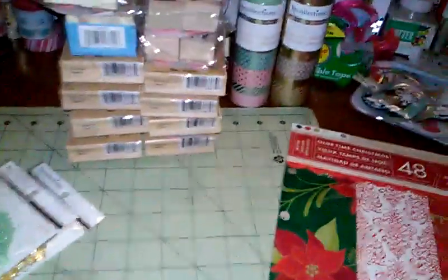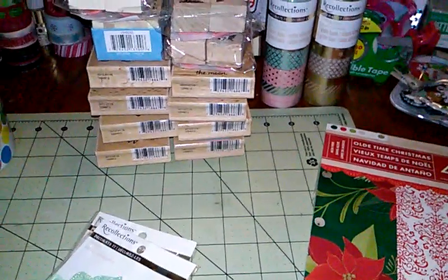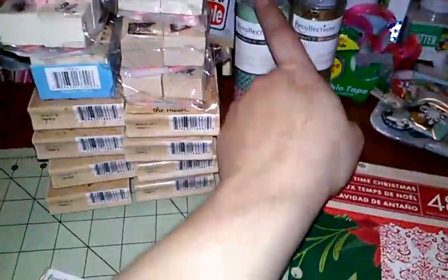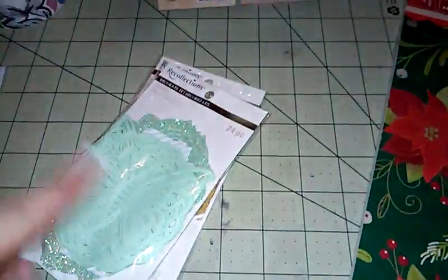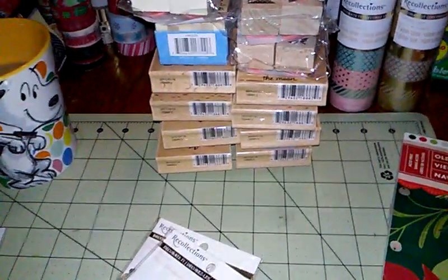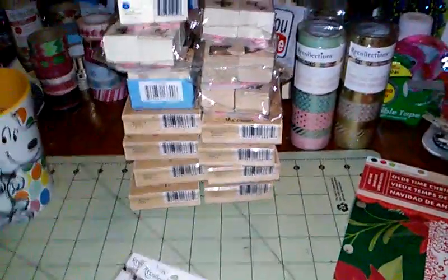I got an awesome deal overall. I had a 50% off coupon and she scanned another coupon that gave me 50% off some of these items too. I saved about $26 or $27. I should have pulled out my receipt to share with you guys!